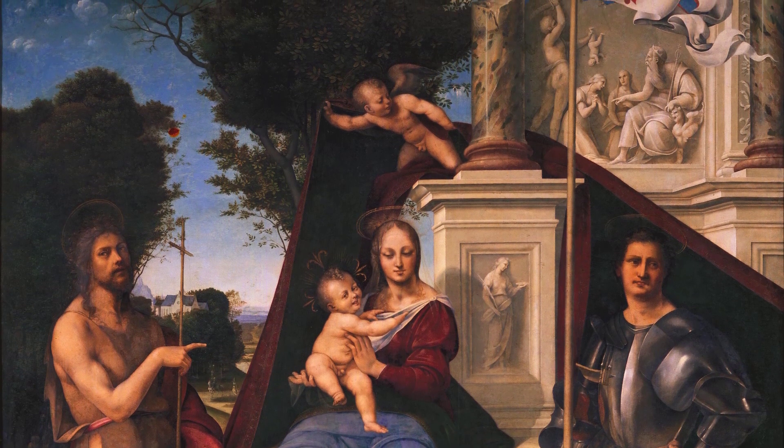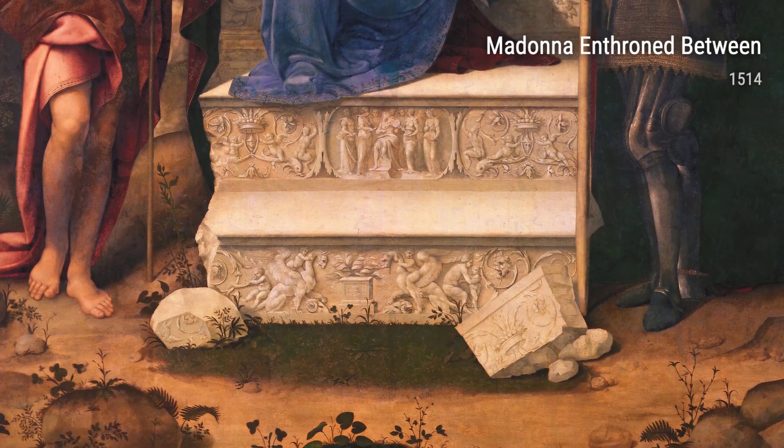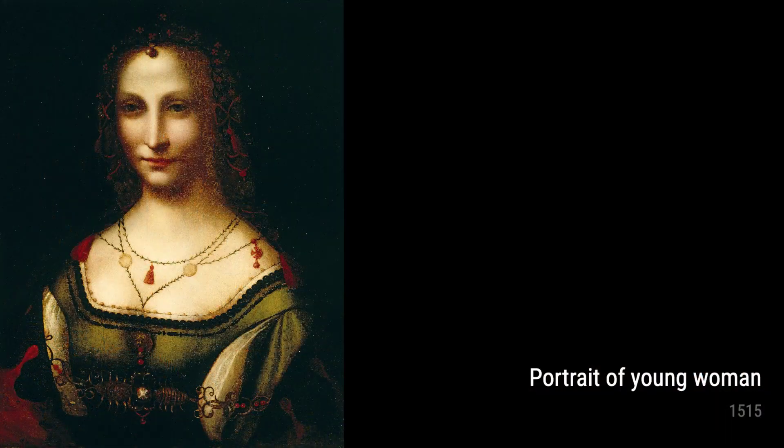Moving on, we have Christ Among the Doctors. This artwork depicts a biblical scene with impressive intricacy and attention to detail. Leonardo's profound knowledge of human anatomy shines through, as he portrays the figures with remarkable realism and expression.